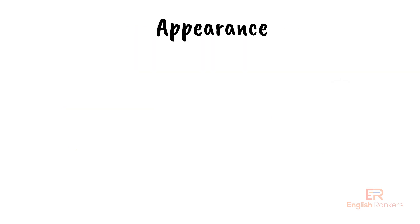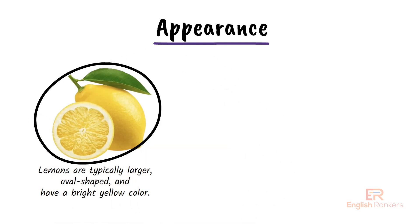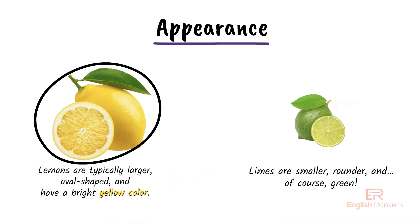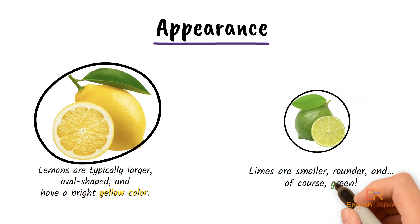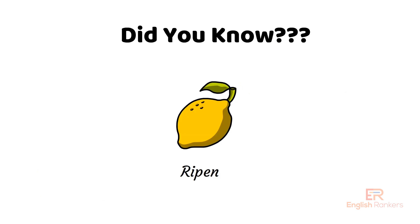So first things first — appearance. Lemons are typically larger, oval-shaped, and have a bright yellow color. Meanwhile, limes are smaller, rounder, and of course green. But did you know limes can also turn yellow when they ripen? They're still limes though.